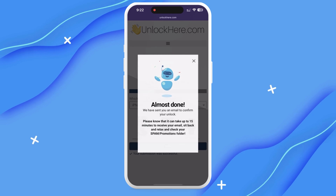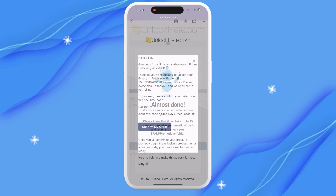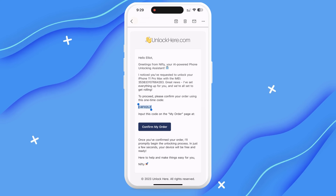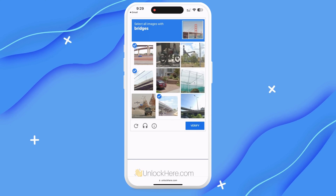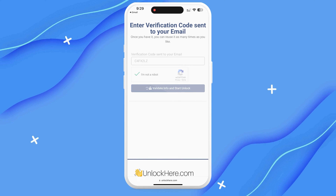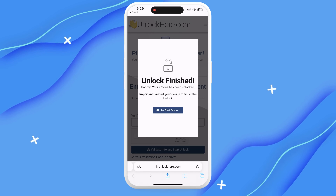At this point, you should have received an email with a confirmation code. If you don't see it, check your spam or junk folder. Grab that code and head back to the Unlock Here website — you'll need to enter it there and prove you're not a robot again. As soon as you've entered the code, your unlock process will get started, and before you know it, your device will be free from that lock.